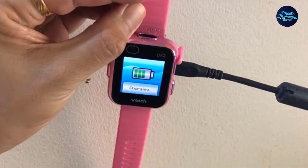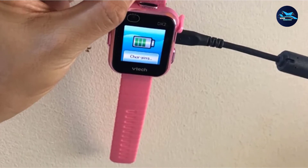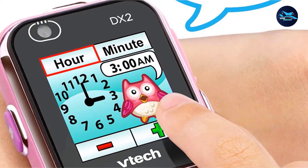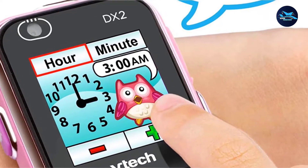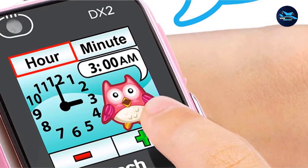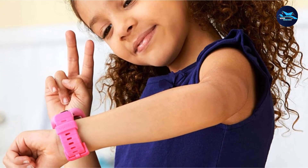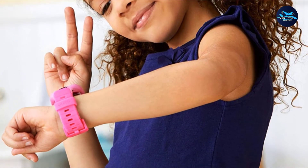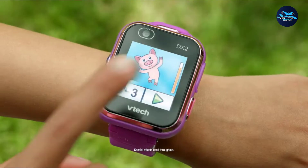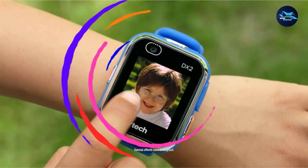Perhaps the most significant feature of the KidiZoom Smartwatch DX2 is its dual camera feature. Located on the side of the watch, you'll find a camera for taking both photos and videos. There's a selfie cam on the top of the watch as well. Other features include a variety of games and educational activities, over 55 different clock face designs, and a time master tool to help kids learn to tell the time. The device displays the time in both digital and analog formats and reads the time in audio format.